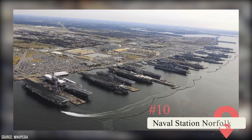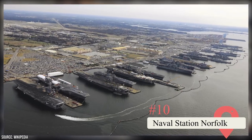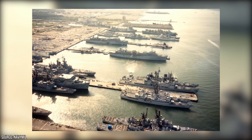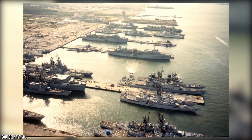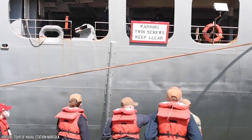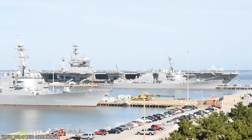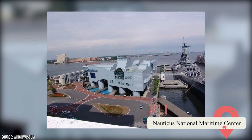Naval Station Norfolk: The sheer size and scope of Naval Station Norfolk is awe-inspiring, earning it the title of the world's largest naval station. Spanning over 6 kilometers along the waterfront, it's home to an impressive collection of 134 aircraft and 75 naval vessels. Although it's a bustling operational base with the largest number of Navy personnel in the U.S., visitors are welcome to tour the base with a knowledgeable Naval staff member. Get an up-close look at the impressive ships and aircraft carriers that call this base home.